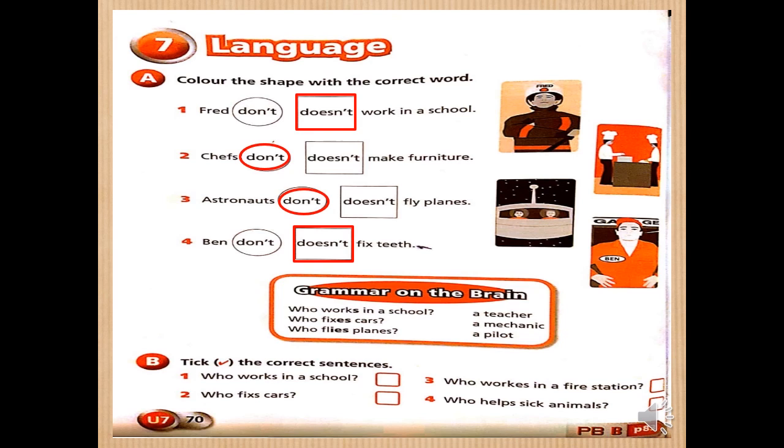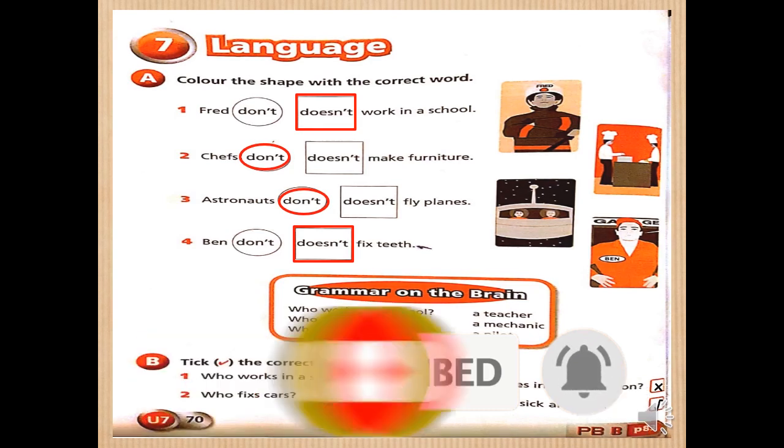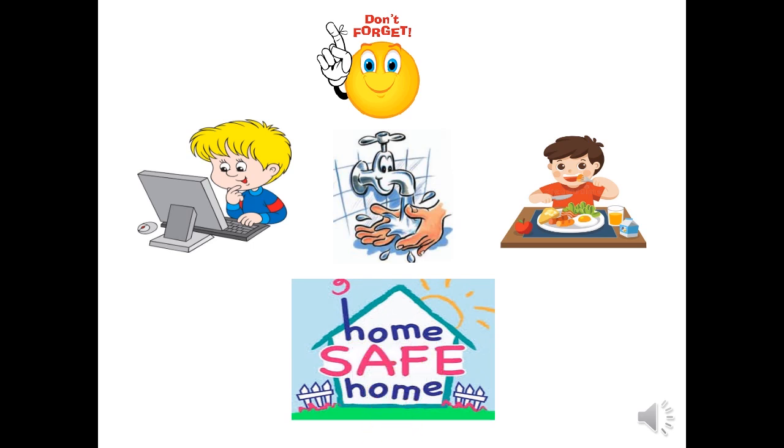Exercise B — tick the correct sentences. Number one: who works in a school? That's a correct sentence. Number two: who fixes cars? No, this is not correct. Number three: who works in a fire station? This is not correct. Number four: who helps sick animals? Very good — that's the correct answer. That was the end of our video for today. Wait for the upcoming video of Brainwave Unit 7. If you liked our video, please subscribe to our channel and activate the bell to follow upcoming videos. Study hard, wash your hands, eat healthy, stay home. Bye!